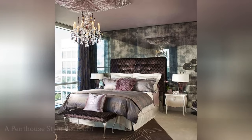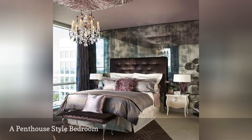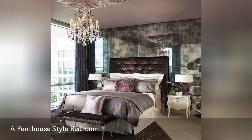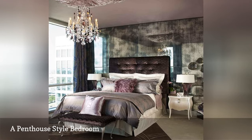All-out glamour and drama is possible in a small bedroom. If you love luxe bedrooms, then you'll drool over this tiny, perfect bedroom. What makes it work in such a limited space? Mirrored surfaces, furniture with sleek legs, and metallic accessories make this uncluttered room dazzle.